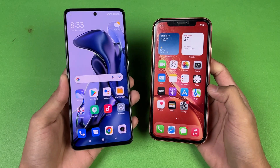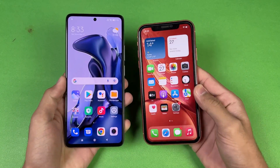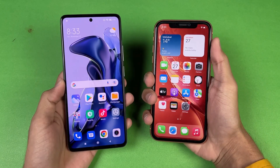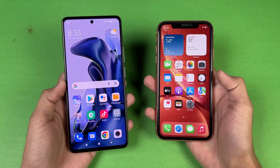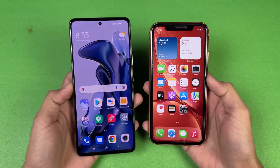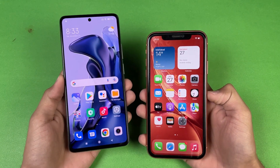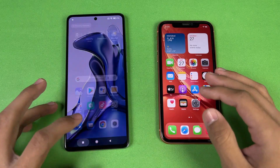On the Xiaomi 11T we have a 6.67 inch Full HD AMOLED display that can produce up to 1 billion colors and has a 120Hz refresh rate. The iPhone XR has a 6.1 inch Liquid Retina LCD display with a 60Hz refresh rate. The 11T has a punch hole cutout, while the iPhone XR has Apple's larger notch.